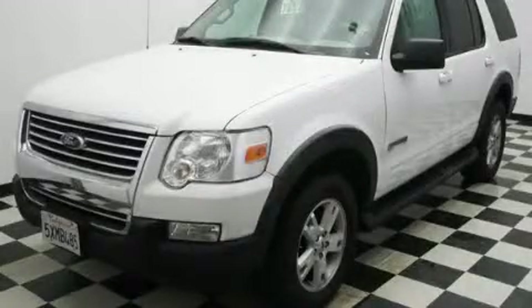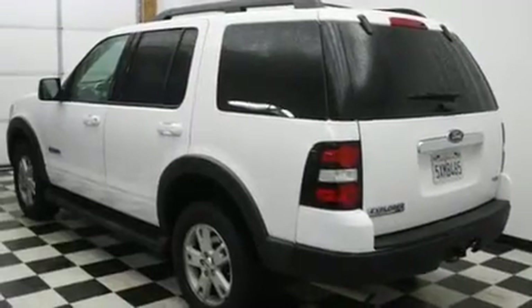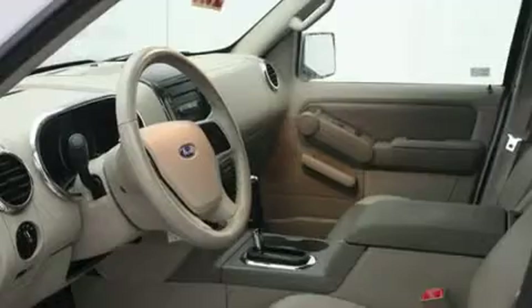This is a 2007 Ford Explorer, a big SUV for big fun. It has a 4.0-liter six-cylinder engine, an automatic transmission, and four-wheel drive.